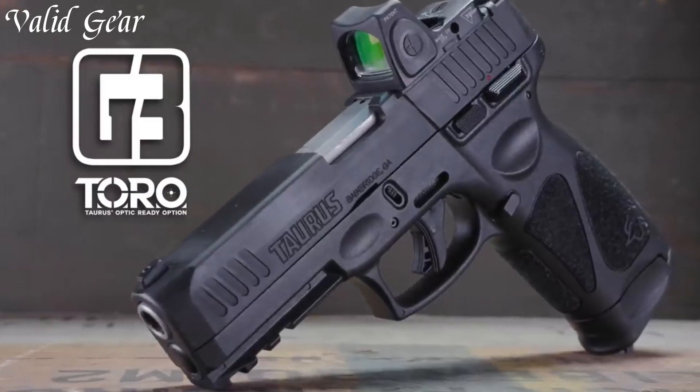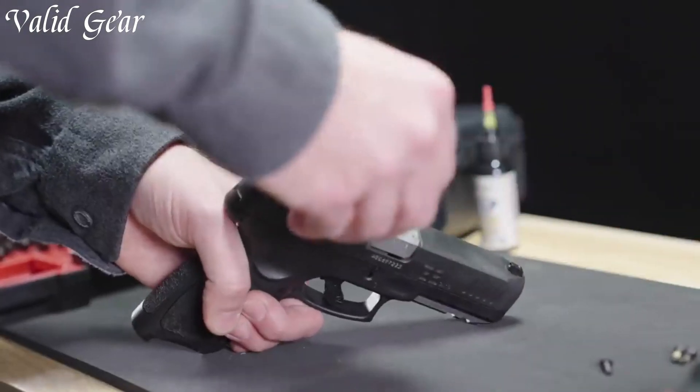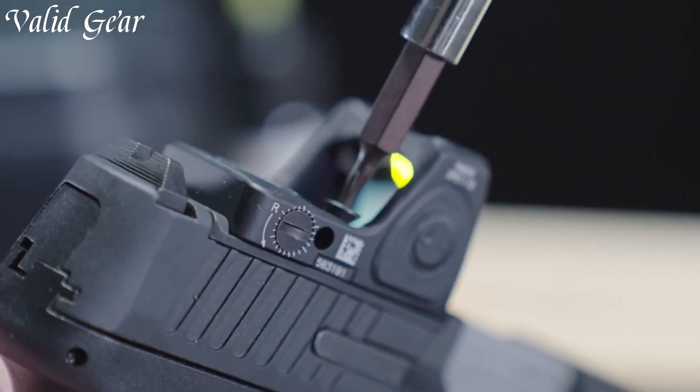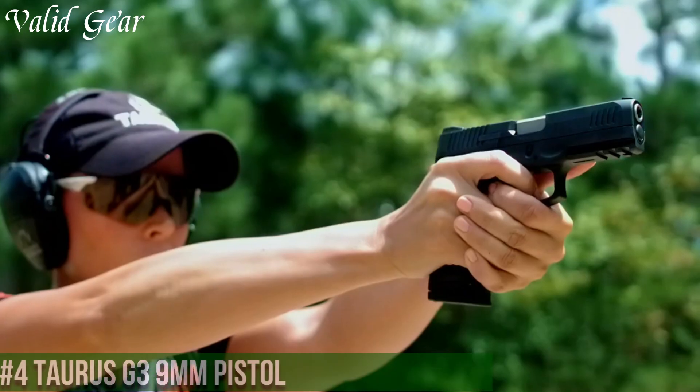Join the ranks of those who demand the best in firearm innovation. Experience the power and precision of the Taurus G3 Toro — your firearm experience will never be the same.